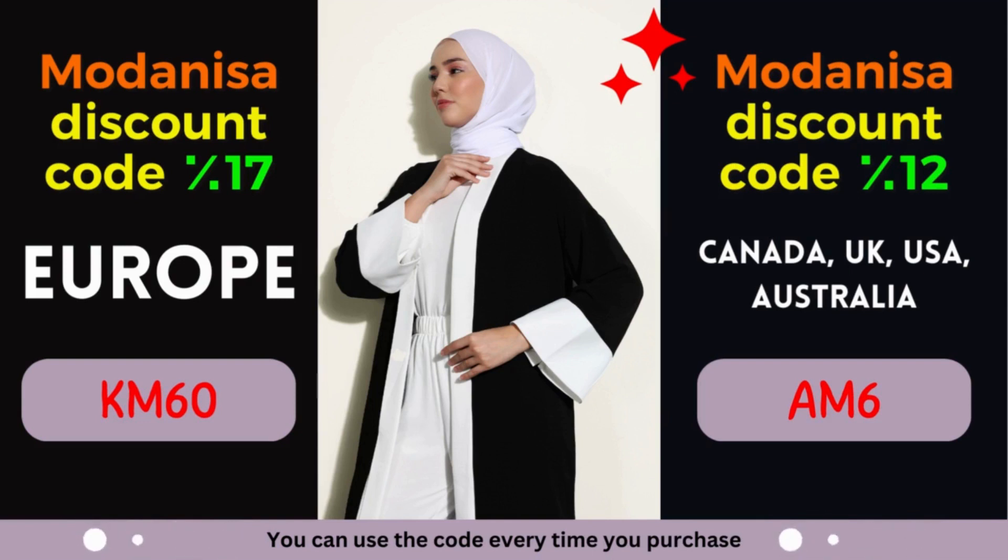Unlock the power of Modonisa coupons — embrace fashion and savings. Are you ready to make the most of Modonisa's exclusive coupons? By leveraging these incredible discounts, you can effortlessly upgrade your wardrobe and embrace the latest fashion trends. Modonisa understands the importance of self-expression through fashion, and that's why they offer a wide range of styles to cater to every taste. From elegant evening gowns to casual everyday wear, Modonisa has you covered. Their commitment to quality ensures that you'll receive clothing and accessories that not only look amazing but also stand the test of time. Moreover, their user-friendly website and secure payment options provide a seamless shopping experience, right from the comfort of your home.